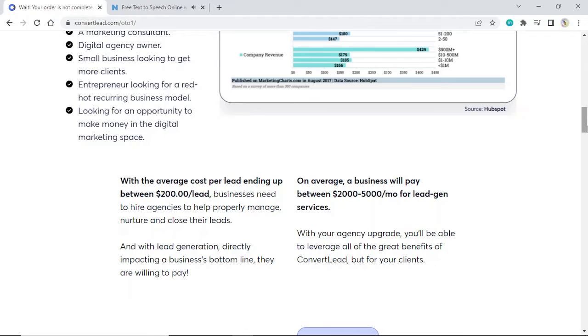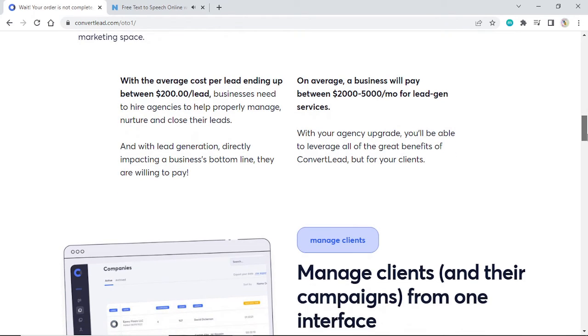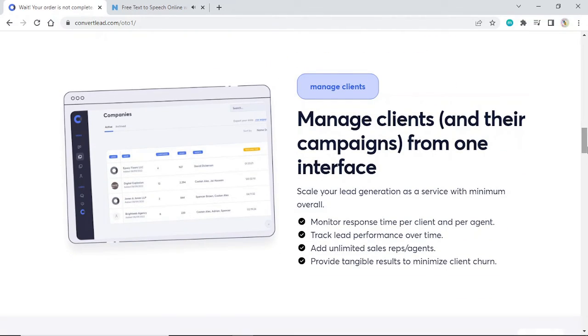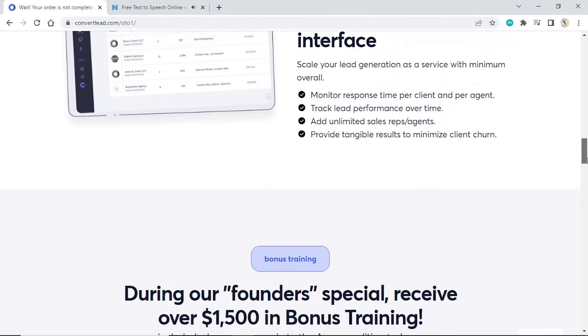On average, a business will pay between $2,000–$5,000 per month for lead generation services. With your agency upgrade, you'll be able to leverage all of the great benefits of Convert Lead for your clients. Manage clients from one interface. Scale your lead generation as a service with minimum overhead. Monitor response time per client and per agent. Track lead performance over time. Add unlimited sales rep agents. Provide tangible results to minimize client churn.